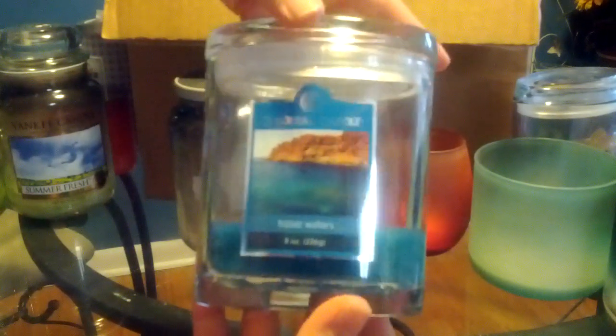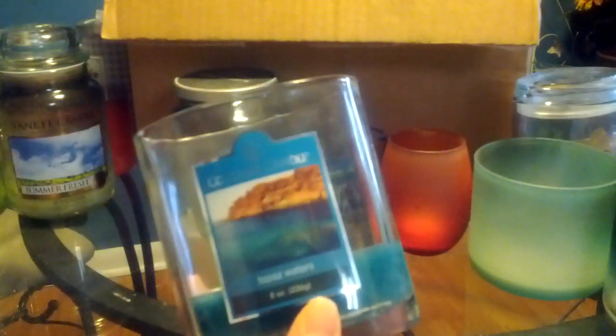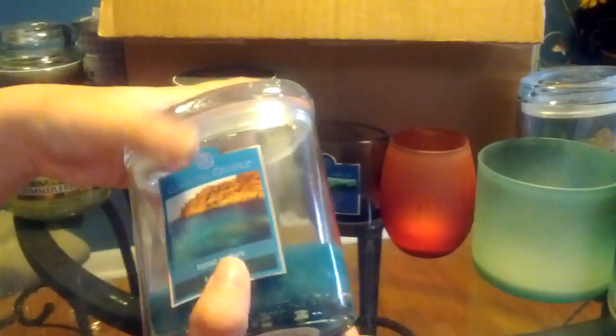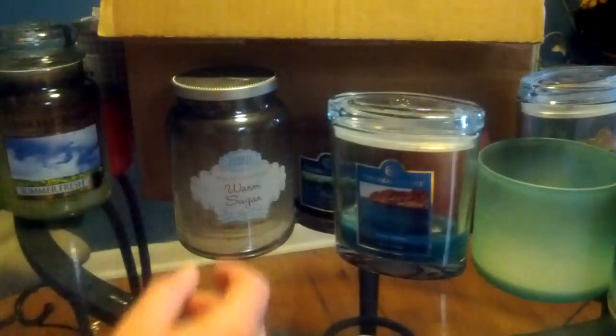Colonial Candle's Topaz Waters in the eight-ounce version. This candle is beautiful to look at — the wax is a gorgeous color. But I just can't stand the smell of it. It's one of those syrupy, sweet cologne type scents, and the wax was starting to smell bad as I got to the bottom. So I'm getting rid of that.